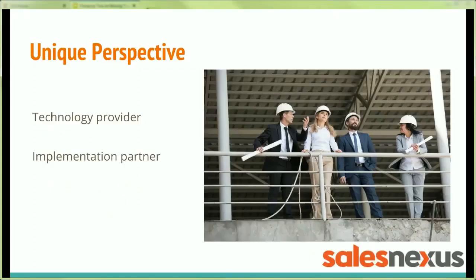At SalesNexus we've developed a unique perspective on this very question. We're both a technology provider — we provide the CRM technology — but we also implement the CRMs for our customers directly. So we've learned a thing or two about what works and what doesn't, and how to make it efficient for you and your team.